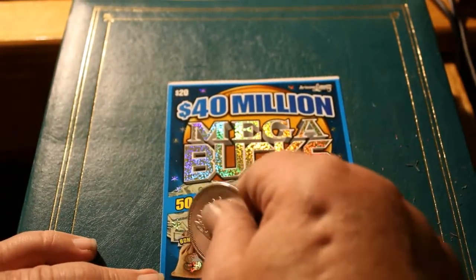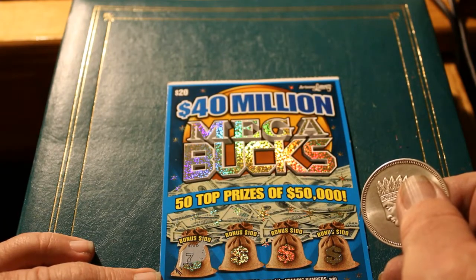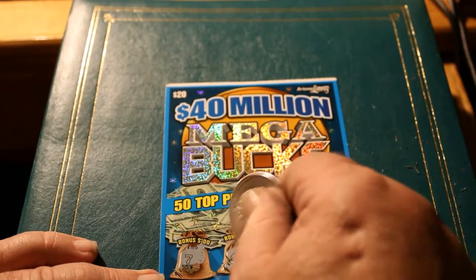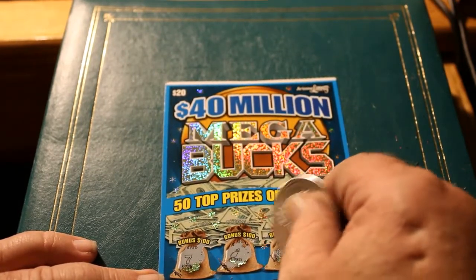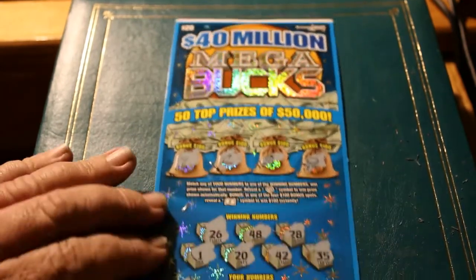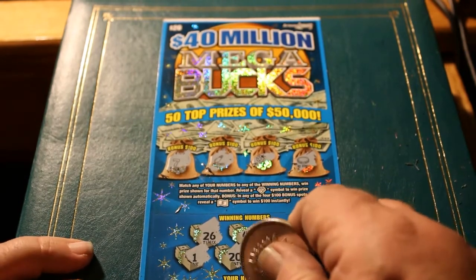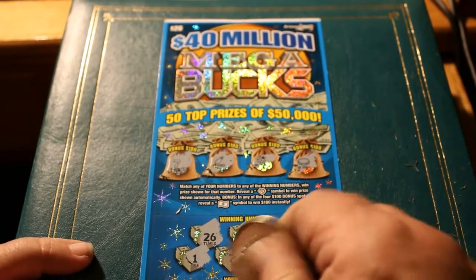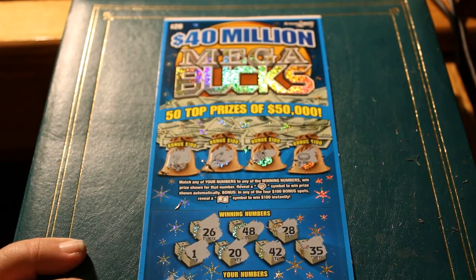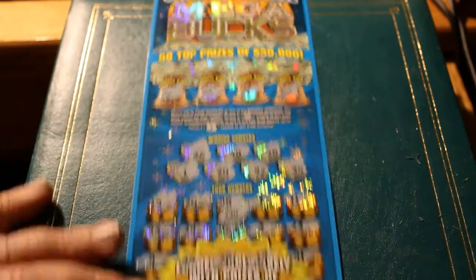Bonus 100 — we're looking for just the numbers in the bonus section. We got a 7, a ladybug, and a coin. So nothing in the bonus section. What did number 48 get for us? It's a $20. Well, that's the way it goes. Spent $80, got half the money back — that's the way it works.